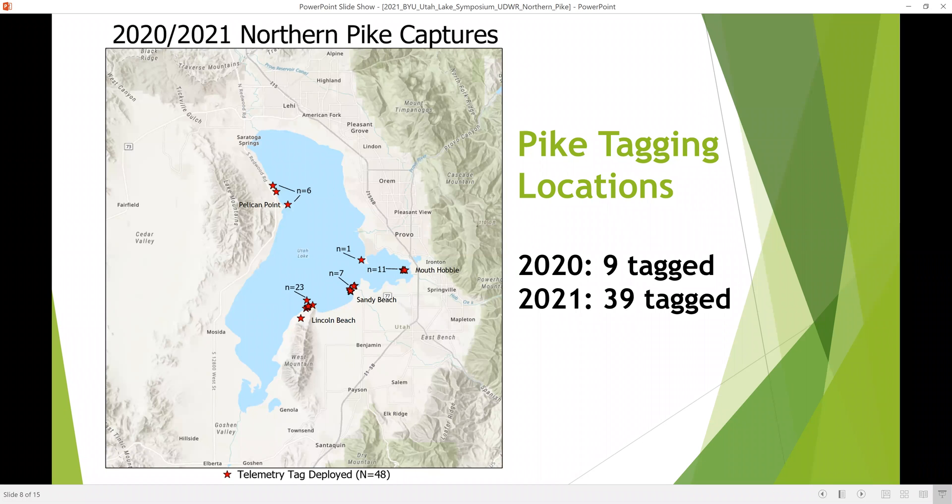This is where fish were released in 2020 and 2021. Almost half the fish were tagged and released at Lincoln Beach. We also had fish tagged and released at Sandy Beach, a number in and around Provo Bay, and some in the northern part of the lake near Pelican Point between there and Saratoga Springs.